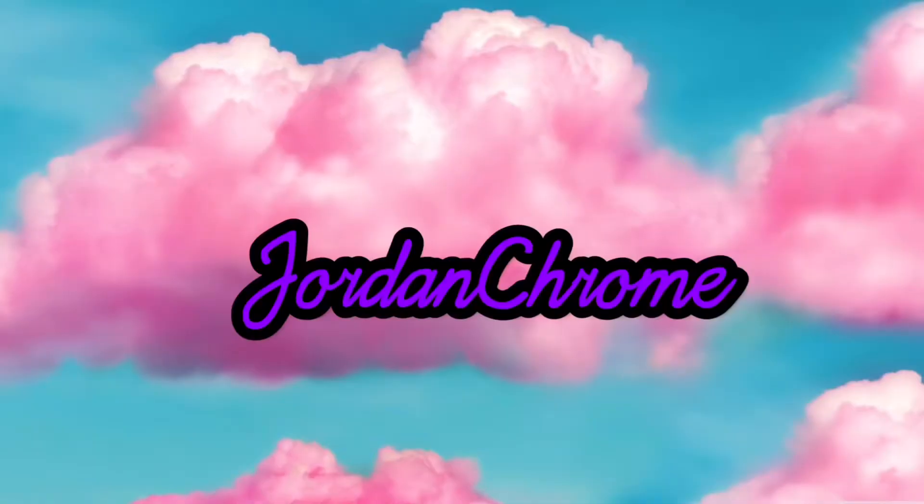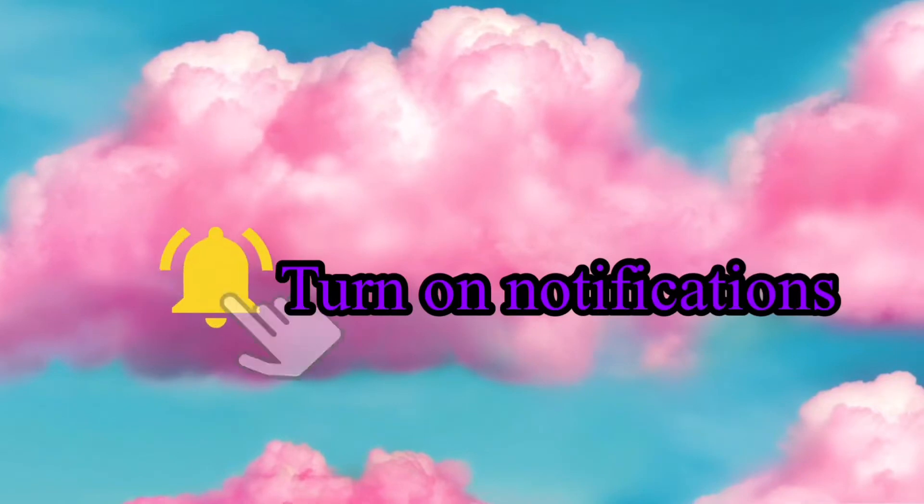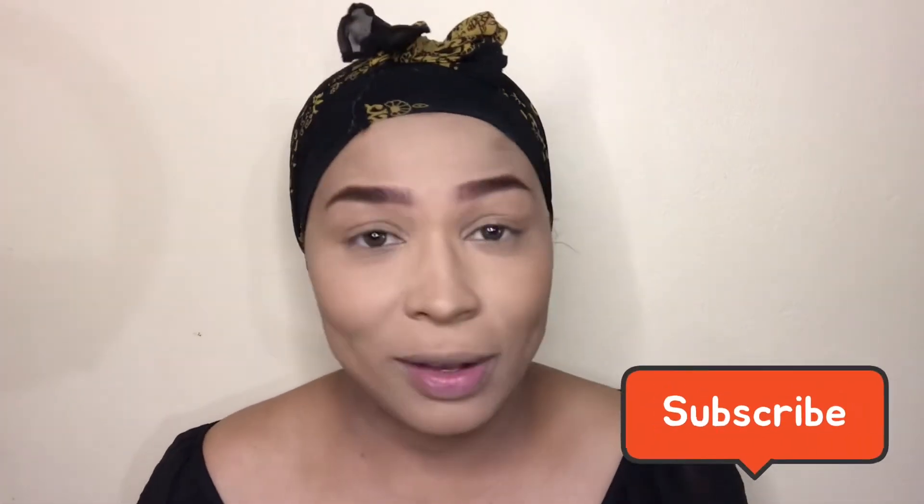What is up, guys? It is your girl joining back with another video. Hey guys, it is Jordan. I'm so happy to have you guys back here on my channel. If you're just finding my channel and you're all interested and you're new here, welcome. Don't forget to subscribe if you see what you like.